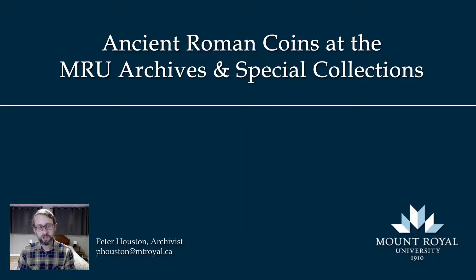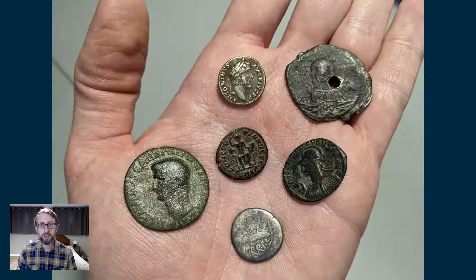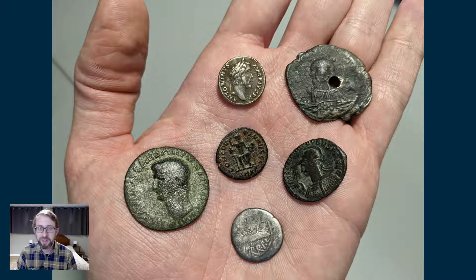Hello, I'm Peter Houston, archivist at Mount Royal University, and this is a short introduction to a collection we have on loan to the archives right now of ancient Roman coins. These are imperial coins issued by the Roman state. Here's a quick look at what some of them look like. There's about 80 in total, dating from about the first century CE through the fifth century — quite a selection. You can see silver and bronze coins, various denominations, and it's quite an interesting collection.